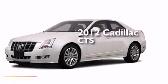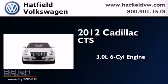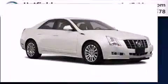This is a 2012 Cadillac CTS. It features a 3.0-liter six-cylinder engine, an automatic transmission, and all-wheel drive.